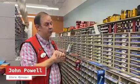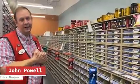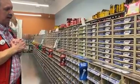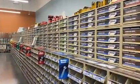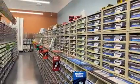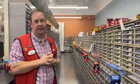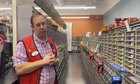One of our most popular areas in the store is our nuts and bolts hardware section. We have a ginormous set of nuts and bolts, and it's one of the most popular areas in the store just because you have a lot of hard-to-find items that you're not going to find at a big box store or some of the other places.